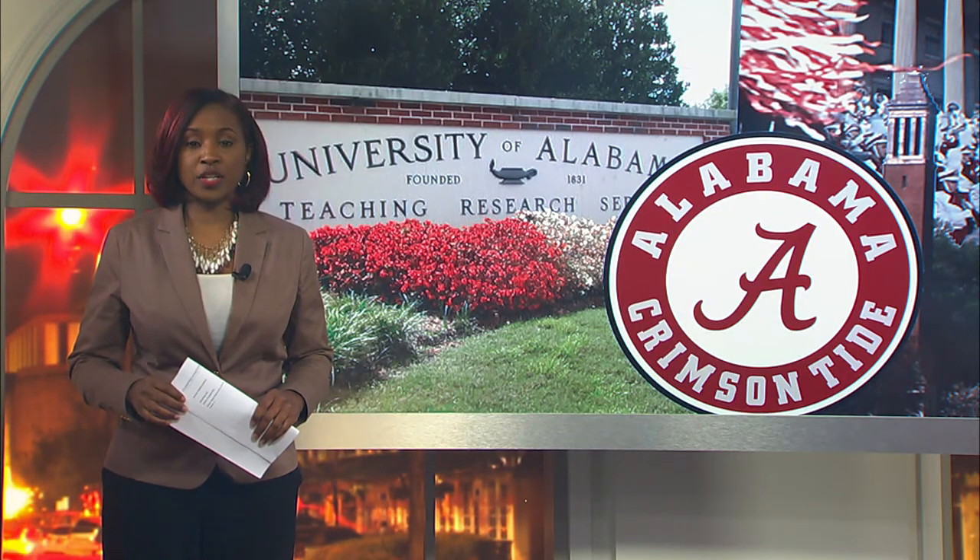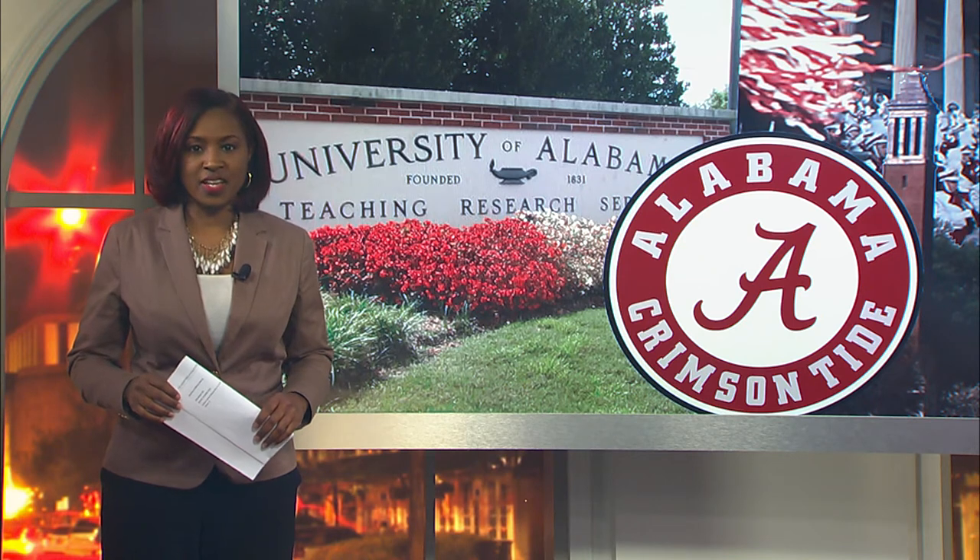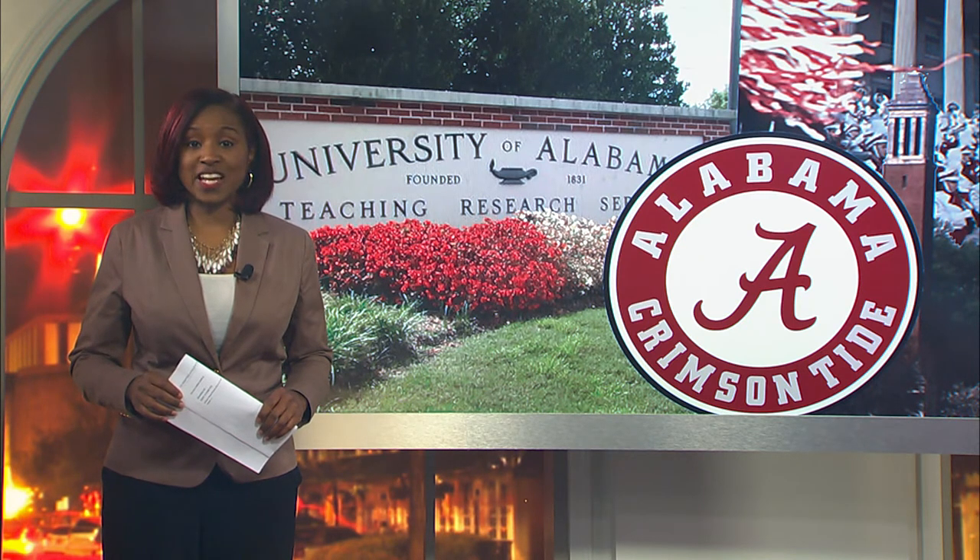The University of Alabama Recreation Center opened the new Strand-Hearton Arena for Adapted Athletics today. WVUA 23's Kate Steiner has more.